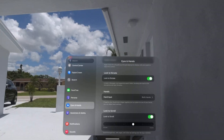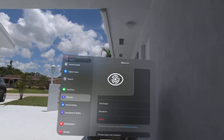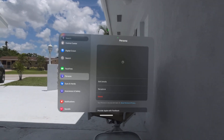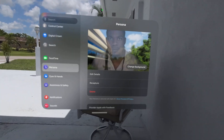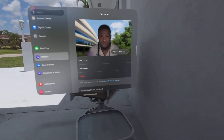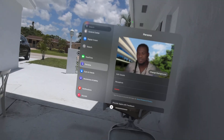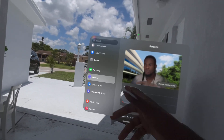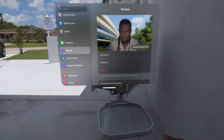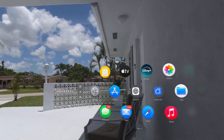The first thing that's new is the persona — it looks more real. Mine looks a little funny, but it looks more real overall. As soon as you update, it's going to basically force you to create a new one.